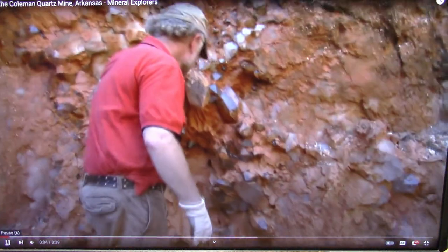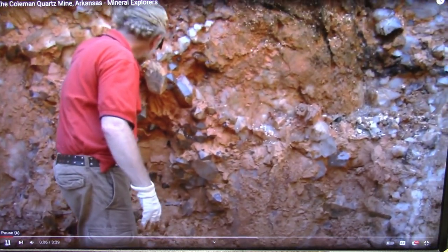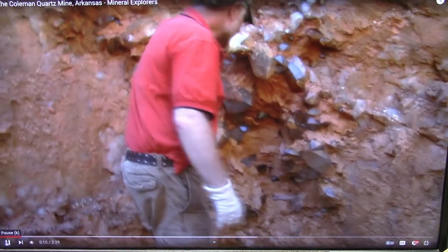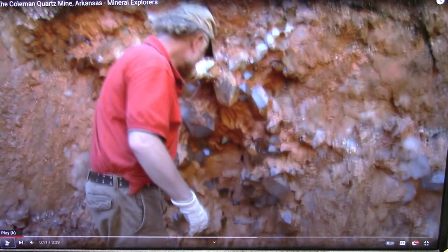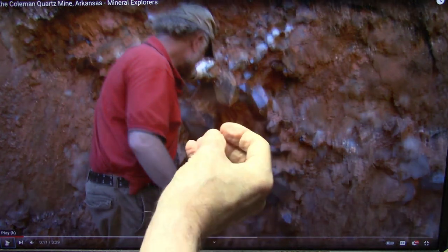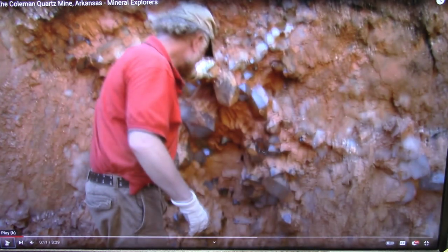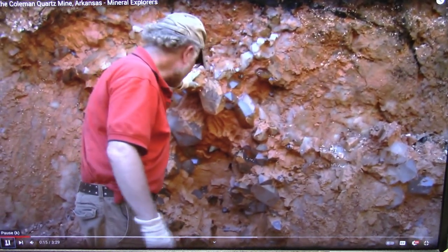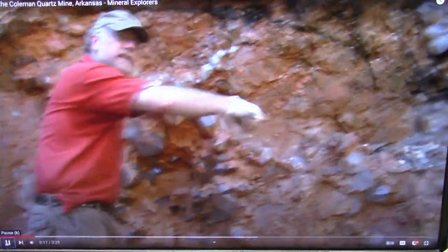We're at Ron Coleman's mine, and we're looking at a fantastic pocket of quartz — what they call the wall of quartz. I want you to pay attention to the mud that's in here because I'm going to show you why that mud is there in a minute. They've been taking things out of here for several days. And how long have you been digging in this pocket here, Justin?